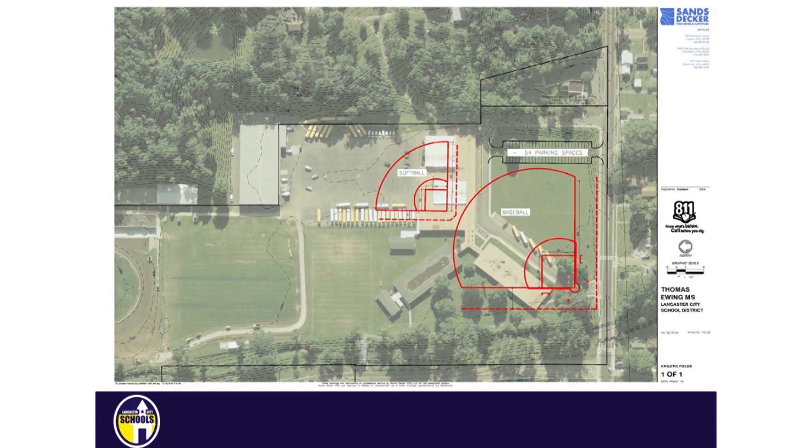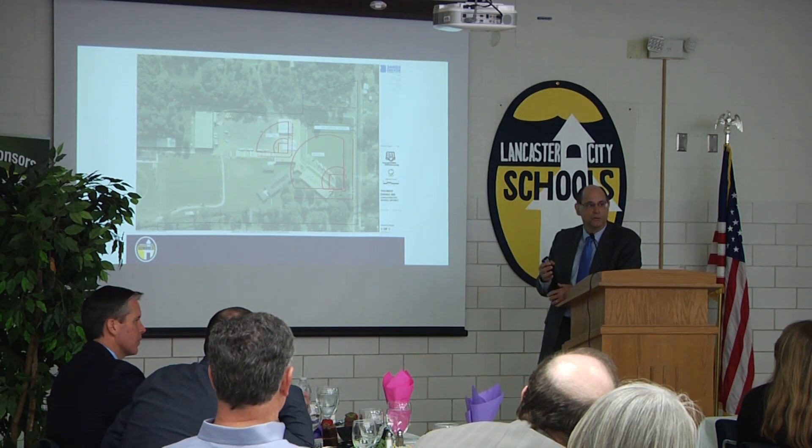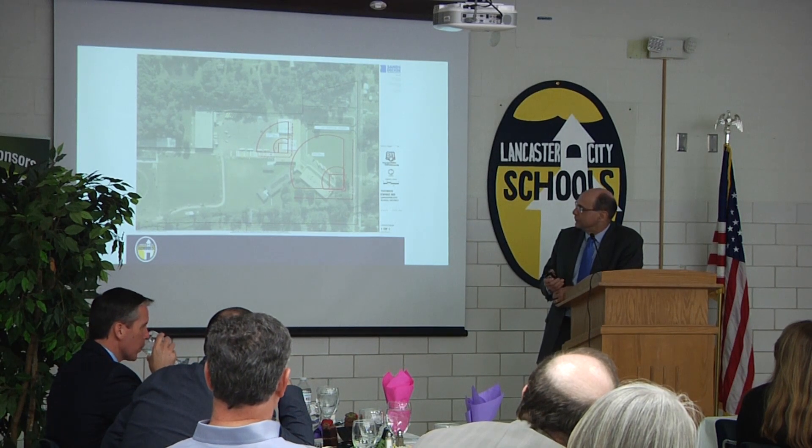Once we move them out, this building will be remodeled to support the athletics that are down in the Fulton Field and Thomas Ewing area. We would be talking about putting locker rooms, a concession stand, public restrooms, storage, and whatever else we could put in there.